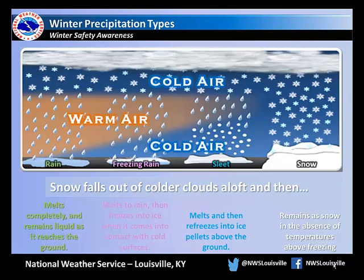The transition from rain to freezing rain to sleet to snow can change dramatically with just a couple degrees change in temperatures. This is perhaps the most challenging aspect in forecasting winter weather in the Ohio Valley.